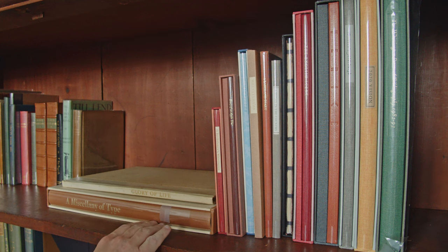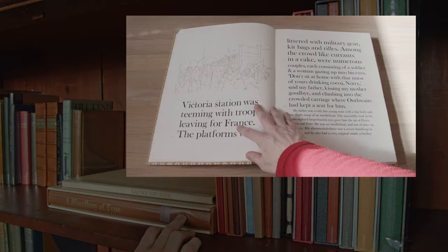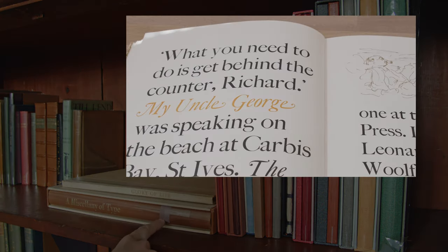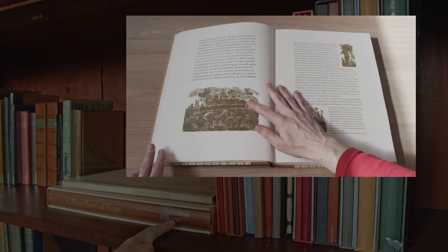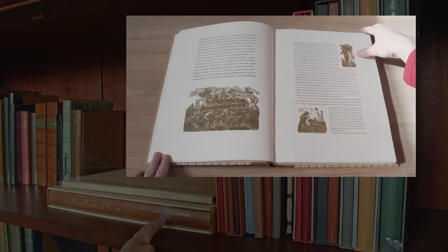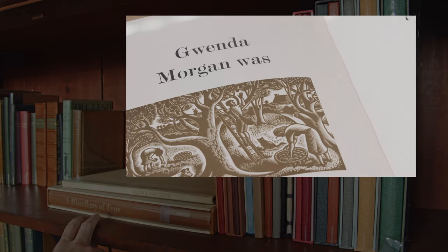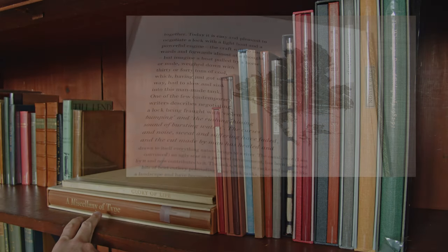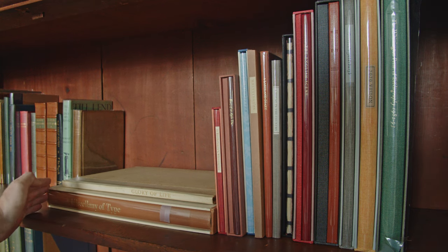Then we have A Miscellany of Type published by the Whittington Press — the first of a series of Whittington Press books. This is a real treat because not only does it have beautifully printed samples of the press's collection of monotype type laid out in a variety of sizes, but it also presents that text in the format of excerpts from various books in the press's oeuvre, as well as wood engravings from those books.